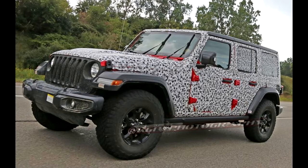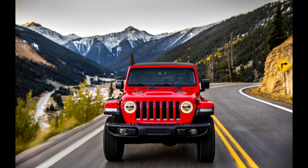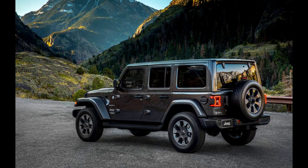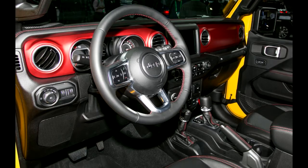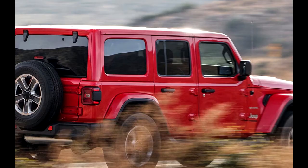The 2018 Wrangler beats the old one at the pump, too. It's EPA-rated at 18/23/20 mpg city/highway/combined, versus 16/20/18 mpg for the old model. In our mixed testing, we averaged an indicated 19.7 miles per gallon.